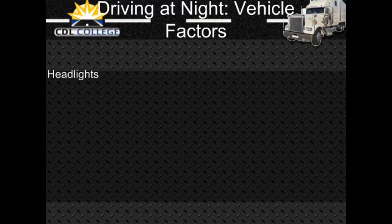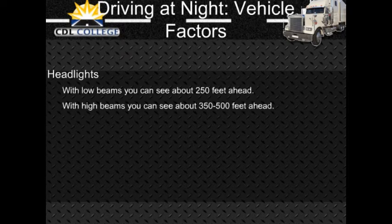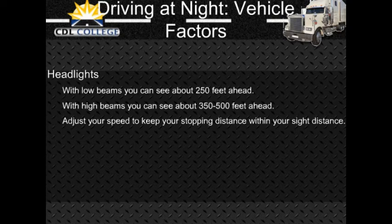Vehicle factors — Headlights: At night, your headlights will usually be the main source of light for you to see by and for others to see you. With low beams you can see ahead about 250 feet, and with high beams about 350 to 500 feet. You must adjust your speed to keep your stopping distance within your sight distance — going slowly enough to stop within the range of your headlights. Dirty headlights may give you only half the light they should, cutting down your ability to see and making it harder for others to see you. Make sure your lights are clean and working. Headlights can be out of adjustment if they do not point in the right direction; they will not give you a good view and can blind other drivers. Have a qualified person make sure they are adjusted properly.